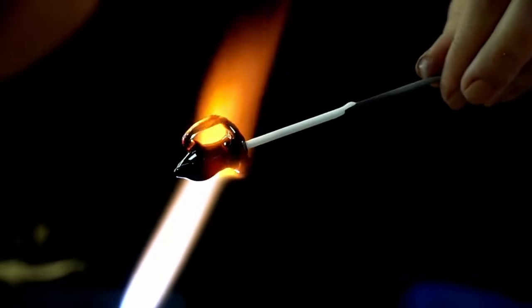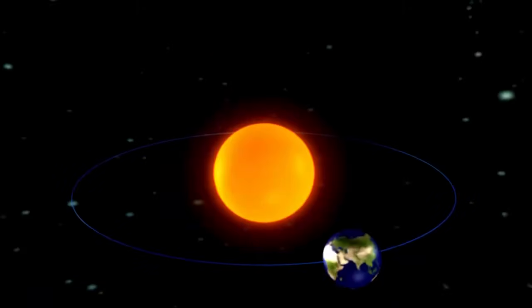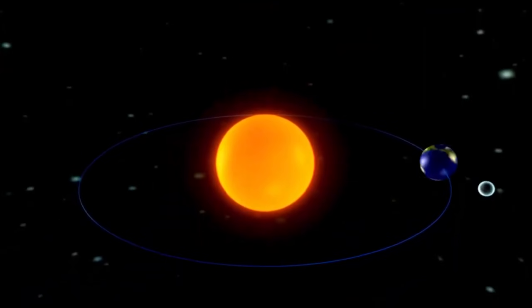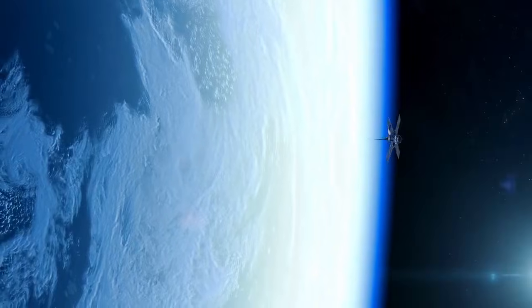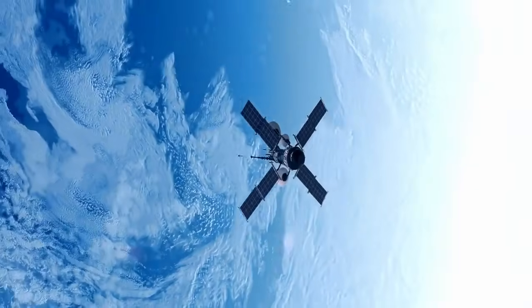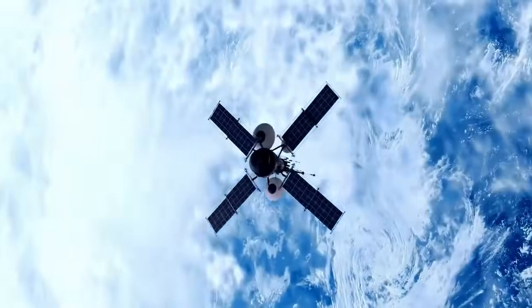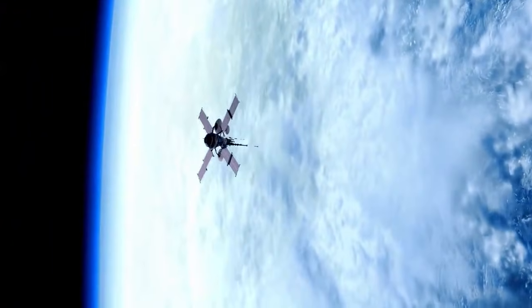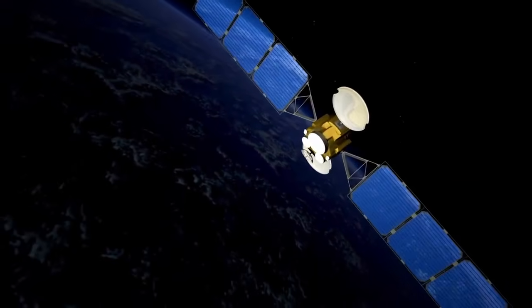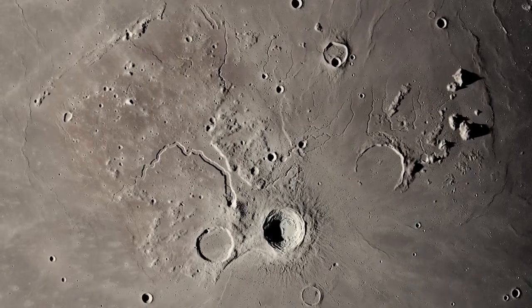Once classified as the ninth planet in our solar system, Pluto continues to captivate researchers and astronomy enthusiasts alike. Located in the Kuiper Belt, more than 3.6 billion miles from Earth, Pluto has always posed significant challenges to study. Previous telescopes, including those long-considered top-tier, could only provide faint and blurry glimpses of its surface.